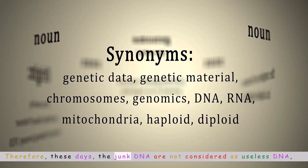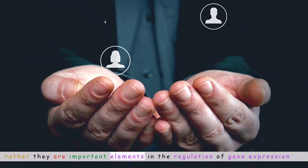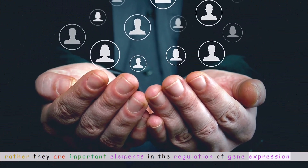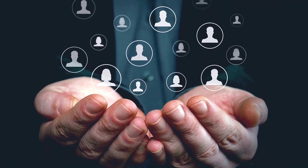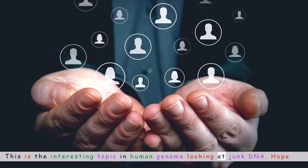Therefore, these days, junk DNA is not considered useless. Rather, these sequences are important elements in the regulation of gene expression and protein synthesis. This makes junk DNA an interesting topic in the study of the human genome.